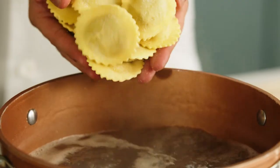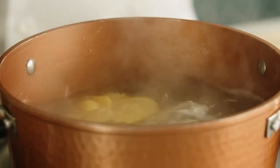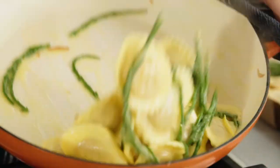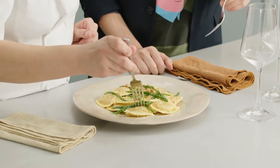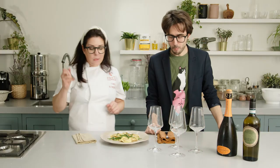Today we are pairing the wine with one of our best seller dishes, which is crab and chili ravioli. We have served it with a really nice lemon butter, some heat, and then a little bit of crunch with just a bit of pangrattato. Nelson, should we taste it? Let's go for it. That's really good.